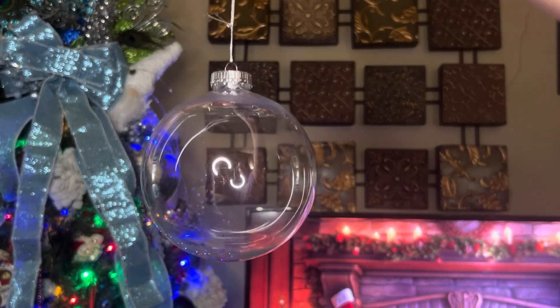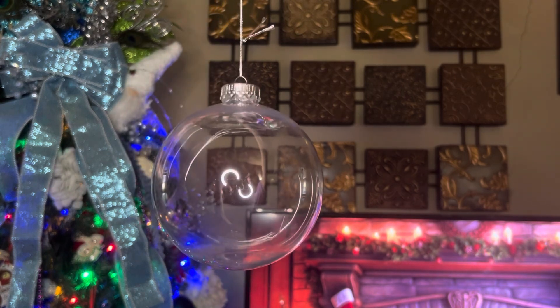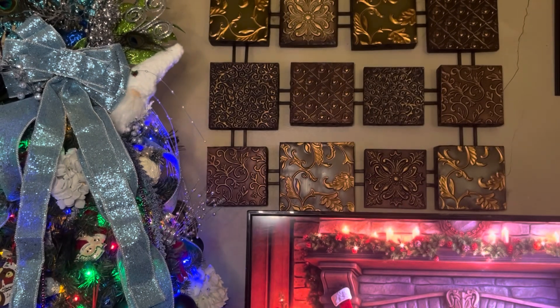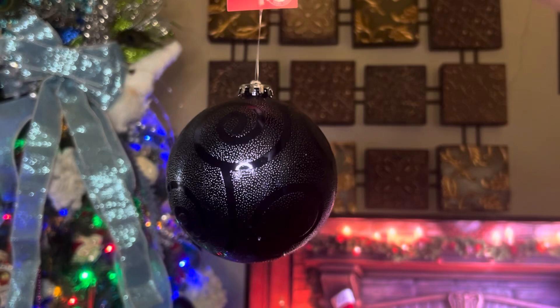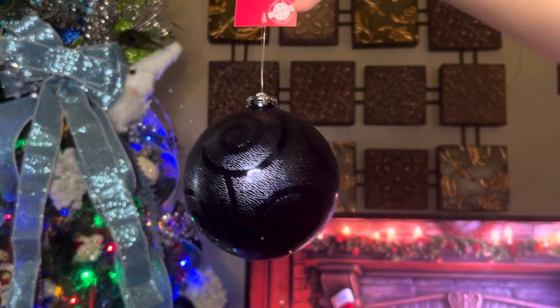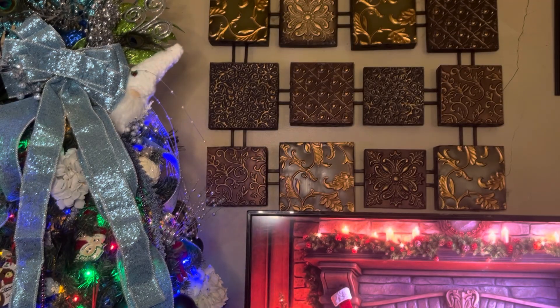I also picked up three of the DIY ornaments — they're just clear plastic, pretty large, and I got those to make crafts with. I also picked up another one of the dark blue ornaments to put on my Christmas tree for next year.